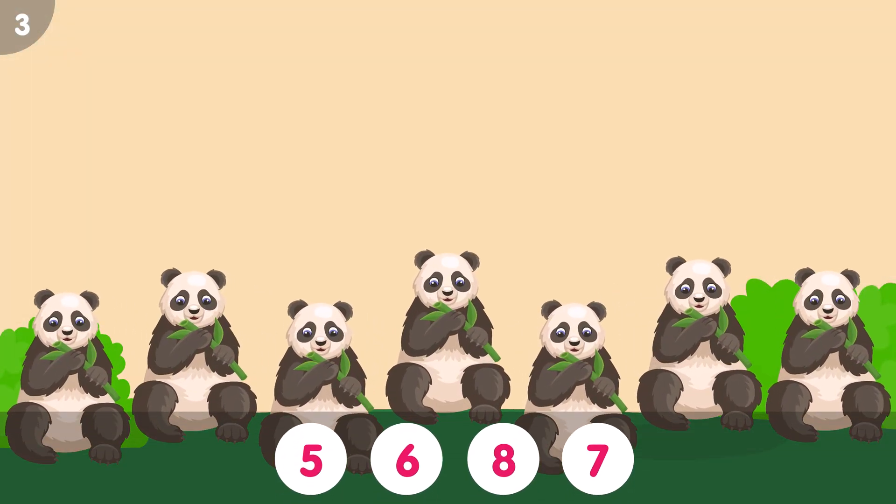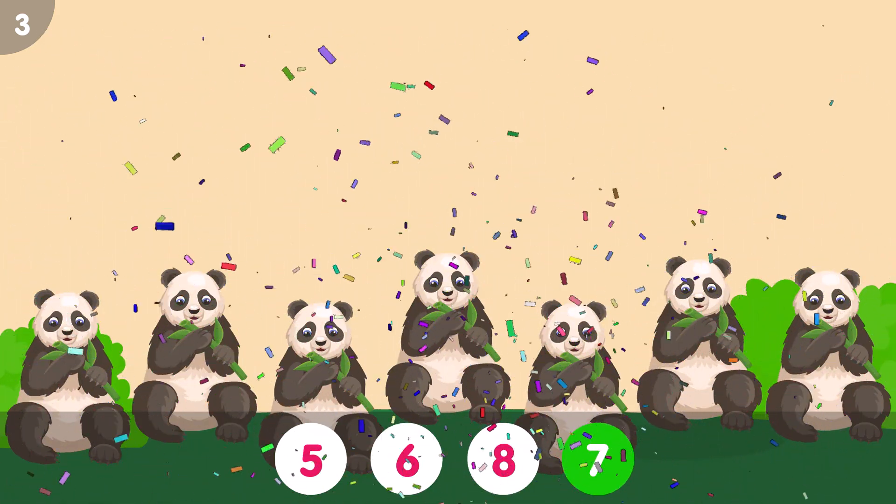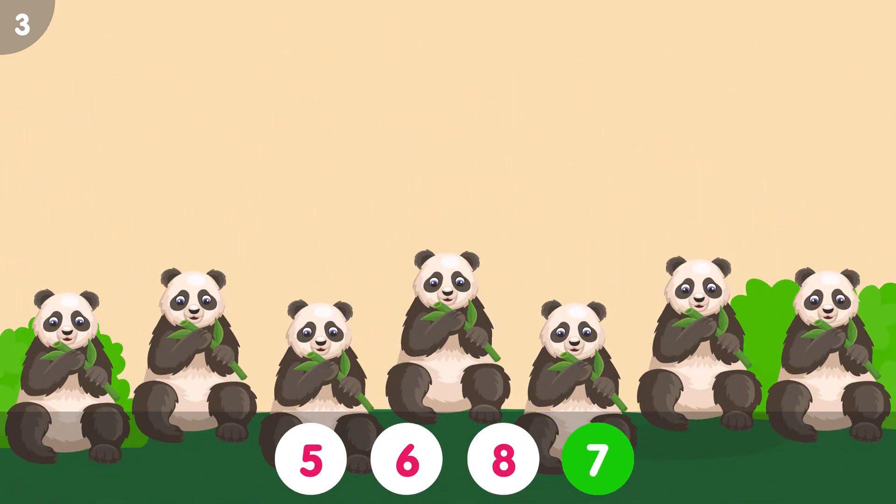How many pandas do you see? The correct answer is 7. 1, 2, 3, 4, 5, 6, 7. Seven pandas.